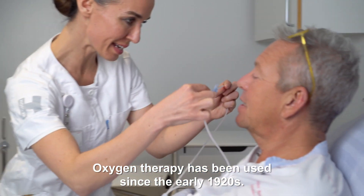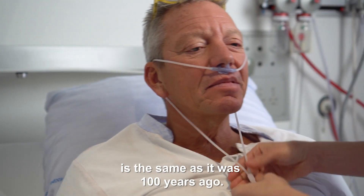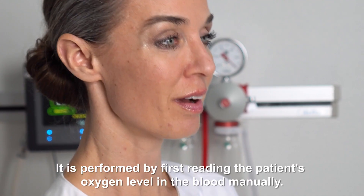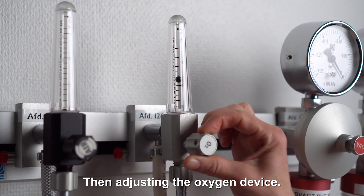Oxygen therapy has been used since the early 1920s, and interestingly enough, the method of oxygen treatment is the same as it was 100 years ago. It is performed by first reading the patient's oxygen level in the blood manually, then adjusting the oxygen device.